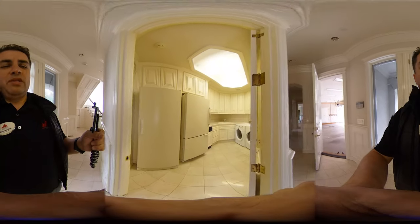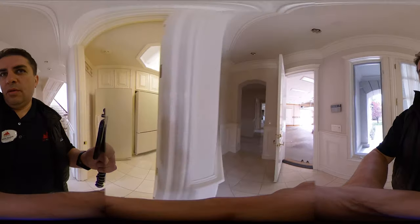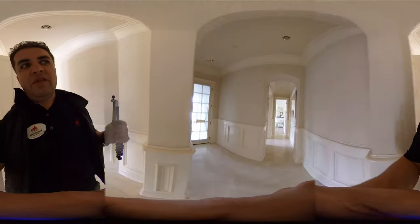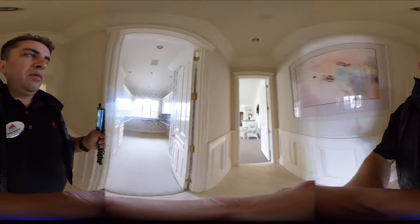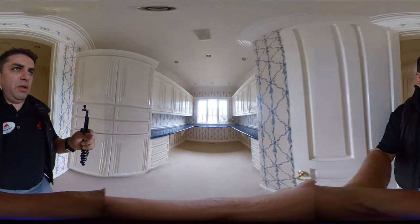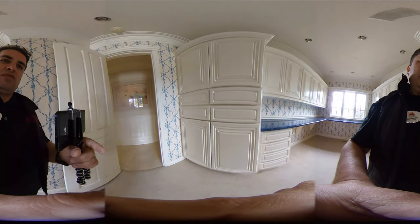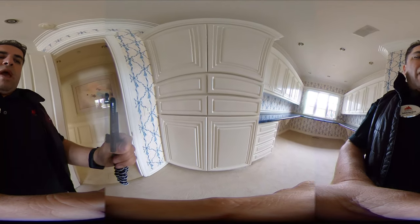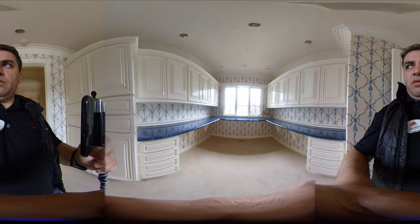This home has a total of seven dishwashers, so you guys may see several dishwashers as we're doing this tour. We've got a bonus room here, and that cabinet right there is built just for wrapping paper, so if you pull it out you can actually store your wrapping paper in there for the holidays.